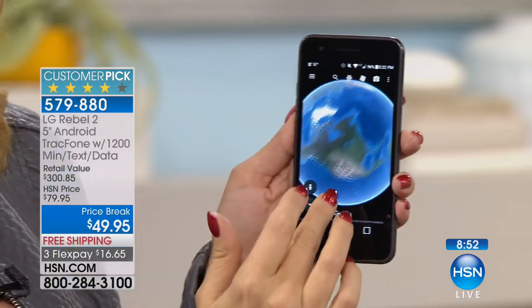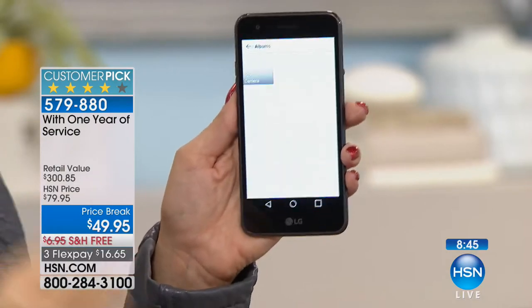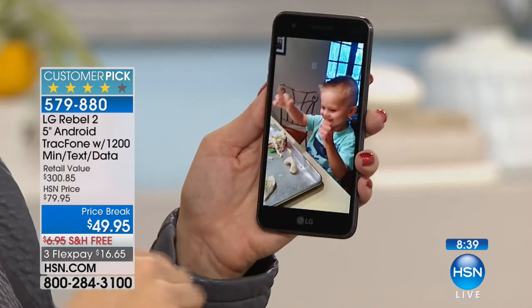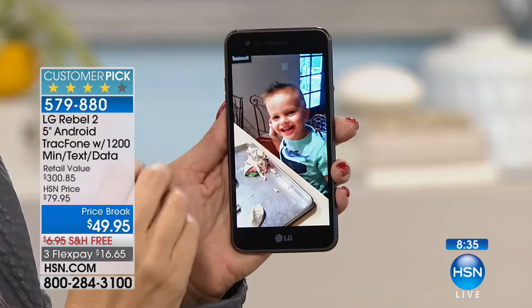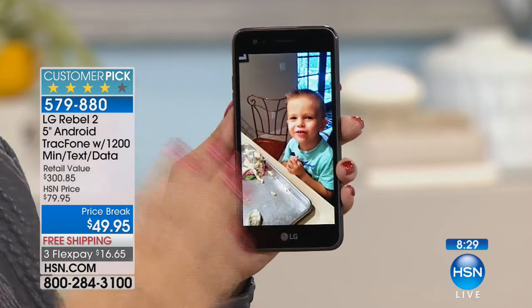I'm going to show you the selfie mode here in just a moment. Maybe Carrie and I can jump in and take a selfie. Look at how fast and responsive this is — you're going to take some of the most beautiful pictures and videos you've ever taken in your lifetime because this phone has such high-end features. My little guy was playing with little dough the other day and we captured all these great fun memories and moments with this smartphone. It's so simple when you have it in your hand.